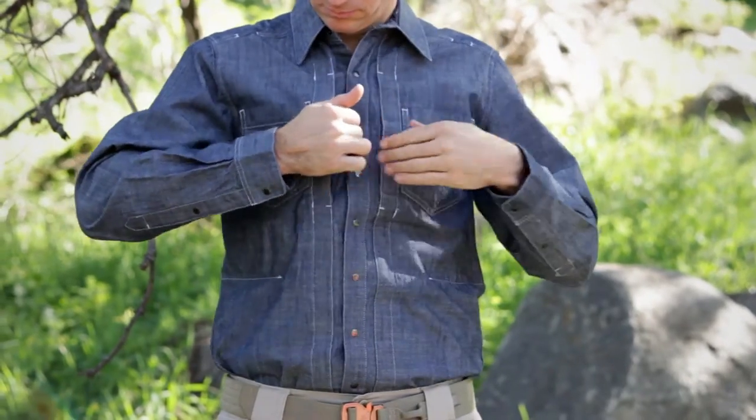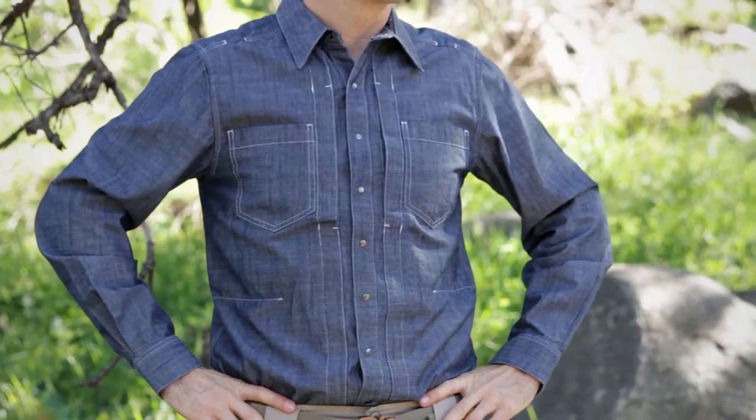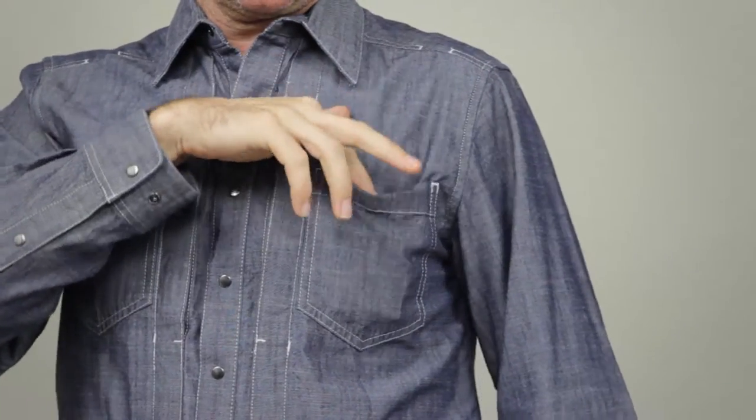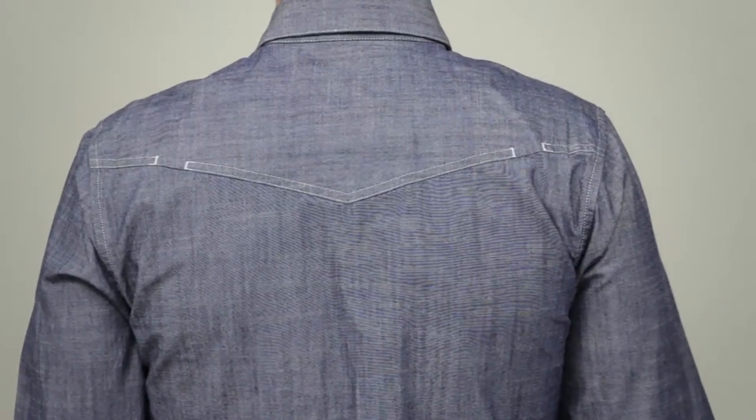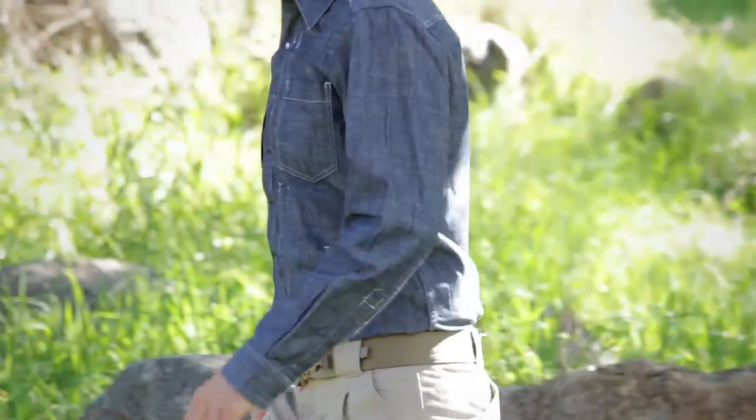We've included our patented hidden document pockets at the chest. This shirt also comes with traditional patch pockets at the chest. The detailed stitching at the back yoke and shoulders provide a subtle yet stylish appearance.